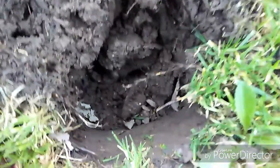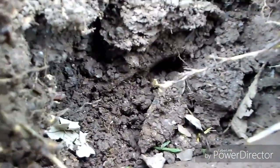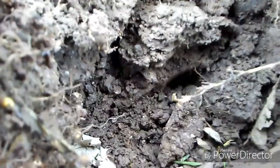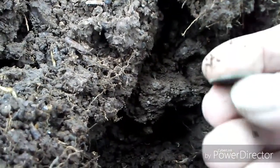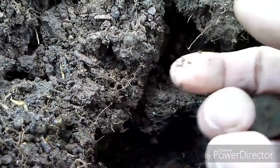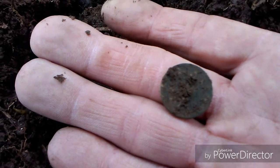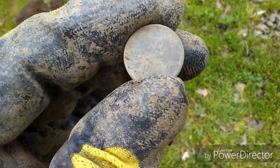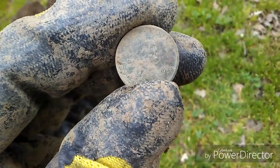I can see it at the bottom of the hole there — I'll try to zoom in. You can see it right down there and she looks pretty green. They're very green. Hoping for a wheatie, or even better an Indian head. It is a 1925 — a nice early wheatie right there.